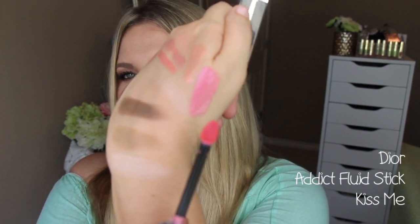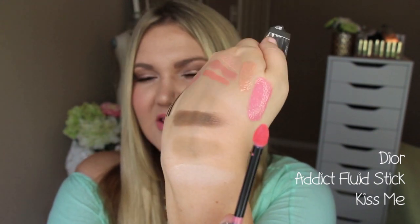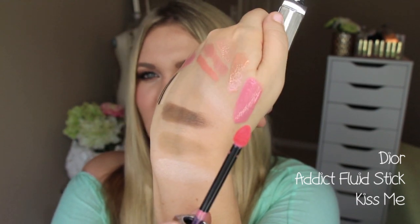The last product is what I'm wearing today — the Dior Addict Fluid Stick. I've done a full video on these and I can't get over them. They're honestly some of my favorite lip products ever — an opaque, pigmented, almost lipstick in gloss form with a hybrid formula that feels like water on your lips. This one is in Kiss Me, which is my favorite color. I love the way they apply, the color selection, and the packaging. If you're interested in more swatches, I'll link the full video below.